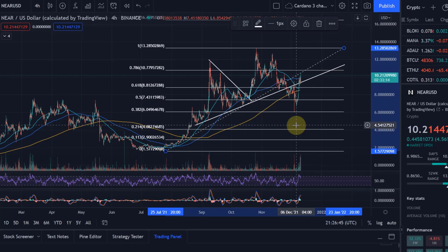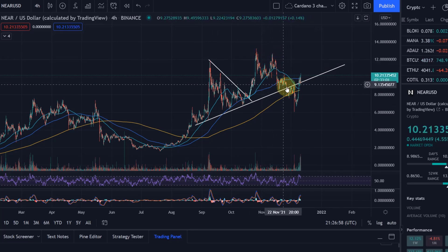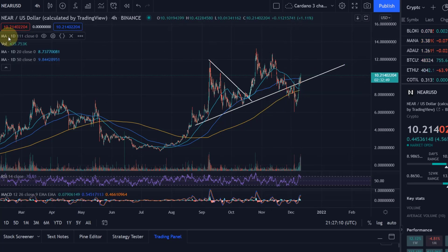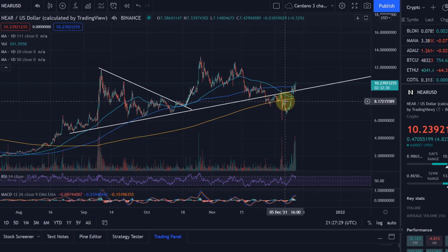From that $6.05 level we found really strong support and came back above the previous ascending trend line. In that move down we did drop below it, but because of this really strong move up this looks very bullish. We've climbed above the moving averages — the yellow 111-day moving average and the 20-day moving average — which are important levels for cryptocurrencies.